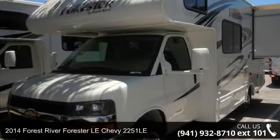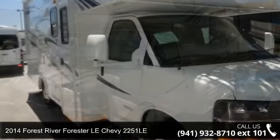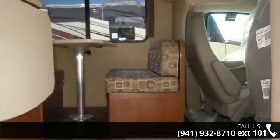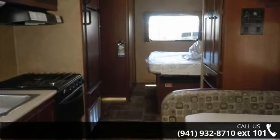Travel in style with this 2014 Forest River Forester. For those looking for a feature-packed motorhome, look no further. Here we have the standard for style, quality, and driver comfort in Class C RVs. This unit is equipped for short trips or lengthy vacations.